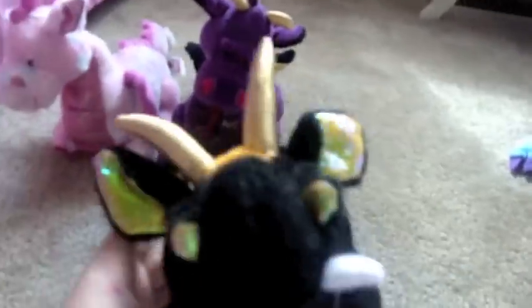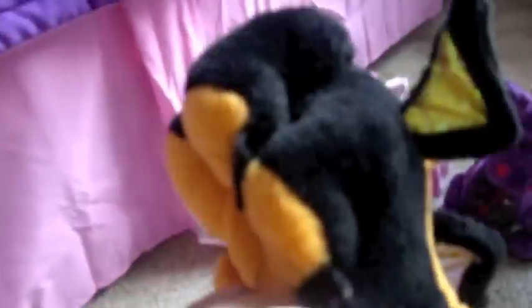And here's Magma and he's my lava dragon. He's probably one of my favorite dragons. I love his look, I love his horns, and he's very cool. So that's Magma.